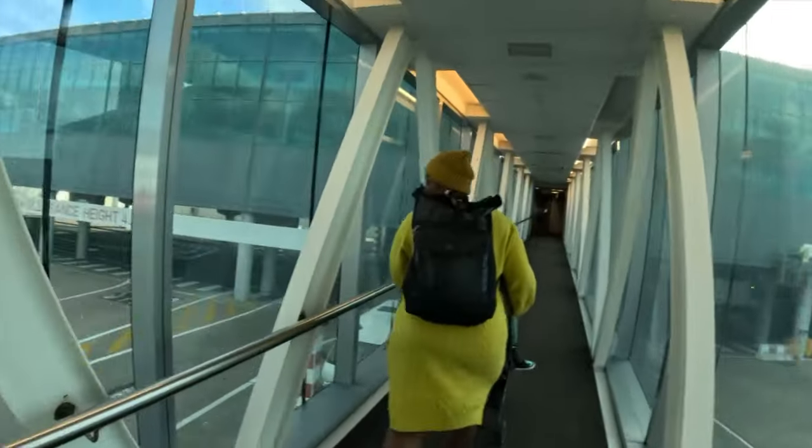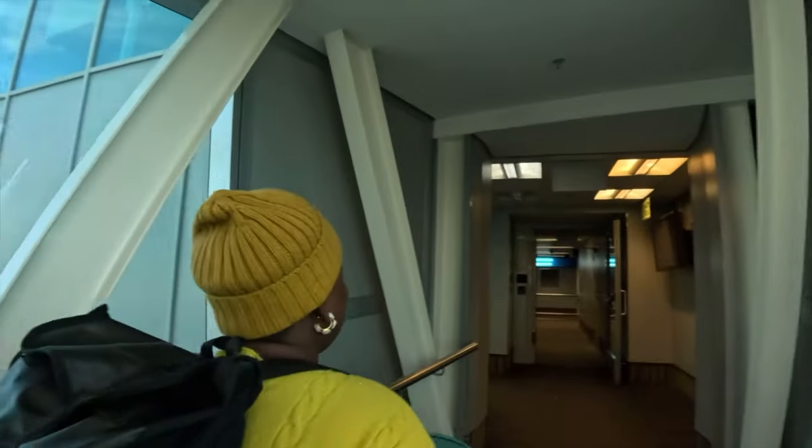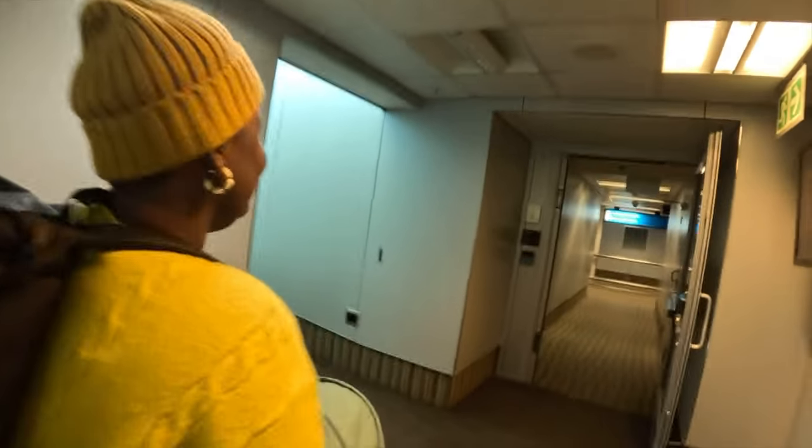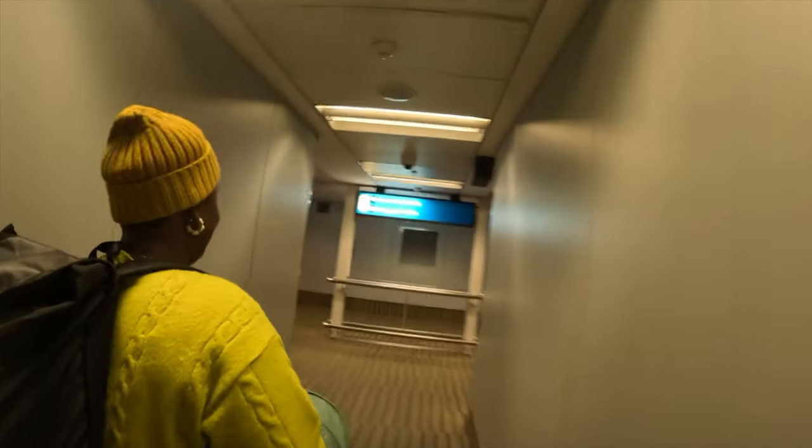Hey guys, we made it! We made it to Cape Town safely. It was a two hours ten minutes journey and we are here getting ready to head over to our apartment. How was your flight? It was great, it was awesome. Were you scared? No, not really. I was scared! All right, let's go and enjoy!